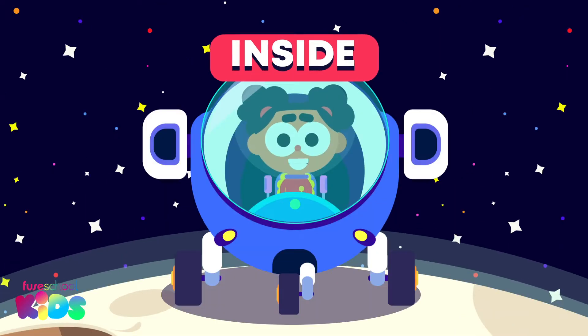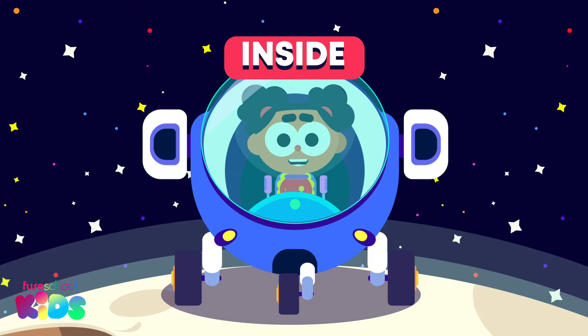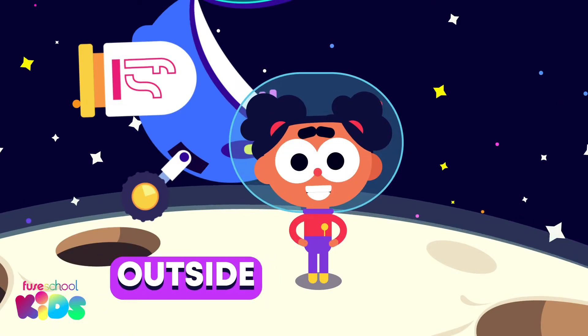I am inside my rocket. Inside! Now I am outside my rocket. Outside!